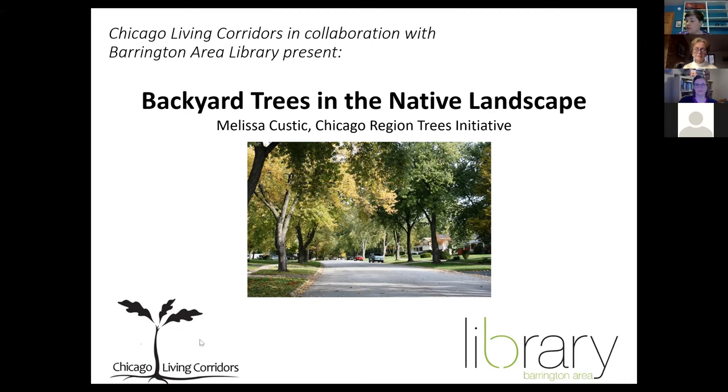Thank you all for coming. My name is Liz Kirchhoff, and I'm an adult services librarian at the Barrington Area Library. I have a couple of quick notes before we get started. I'd like to ask you all to mute your microphones to keep background noise down. If you have questions, you can use the chat box to ask them. We'll save a little bit of time at the end and ask our presenter to answer as many as she's able to.